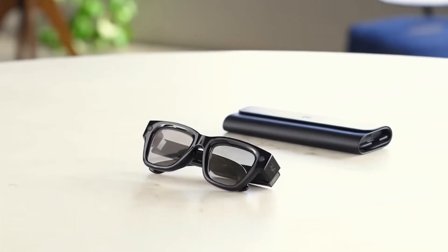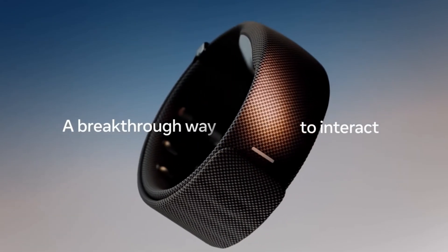Most, if not all of them have transition lenses, so you can go from outside to inside and the tint will change depending on how much light there is outside. It also has a neural band that you use on your wrist for control of the glasses, as well as a touch sensor on the side and a shutter button.